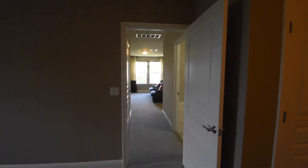Over here the little door is access to the attic. And that's the loft floor into this living room area.